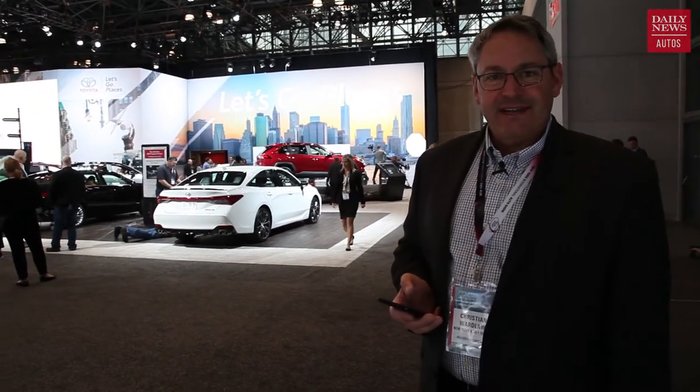Can I just point something out? That white car right there is the redesigned Toyota Avalon — how do you tell the difference between that and a Lexus?